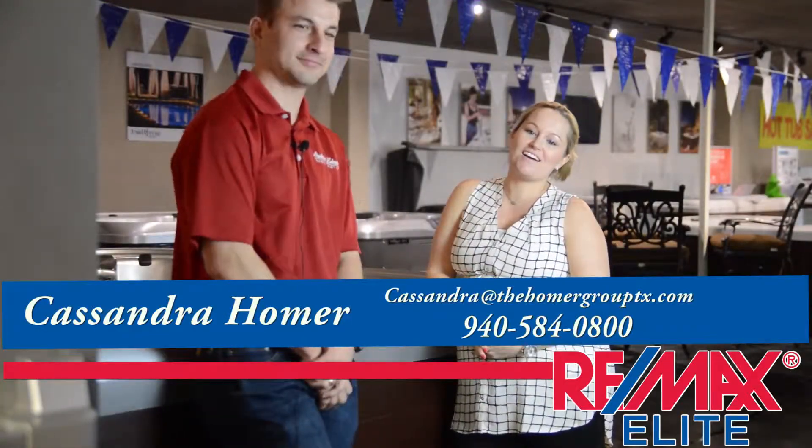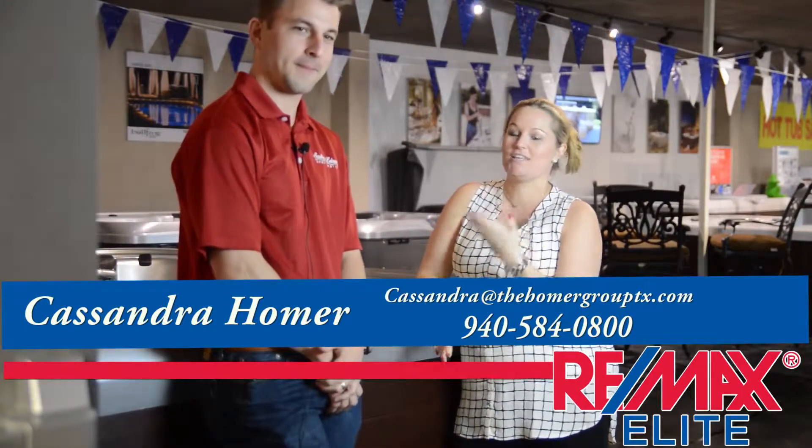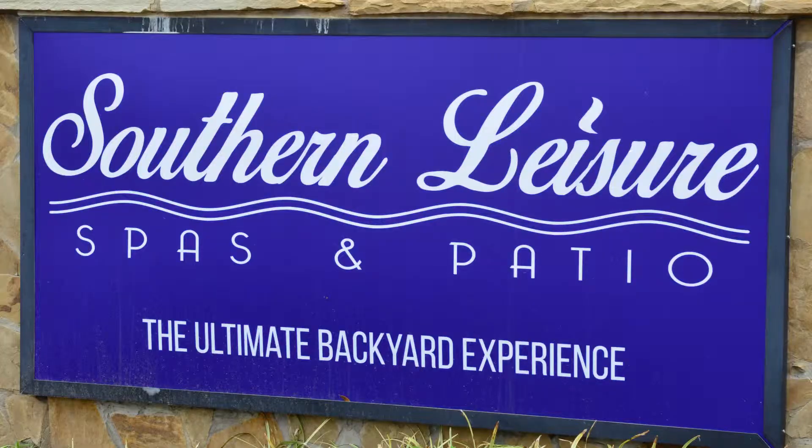Hi Lantana, we are here for episode 4 of Lantana Life TV. We're here with Garrett Loverin at Southern Leisure Spas and Patio. Garrett, thanks for having us here today. Tell us a little bit about Southern Leisure.